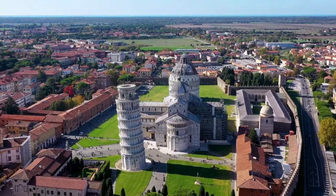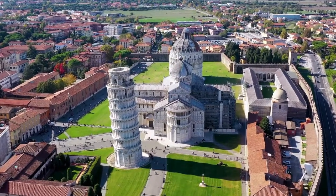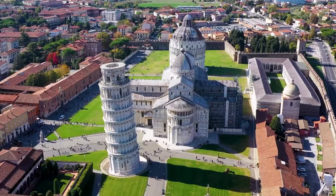Inside the tower, there isn't a single item. From bottom to top, it's essentially a hollow cylinder.